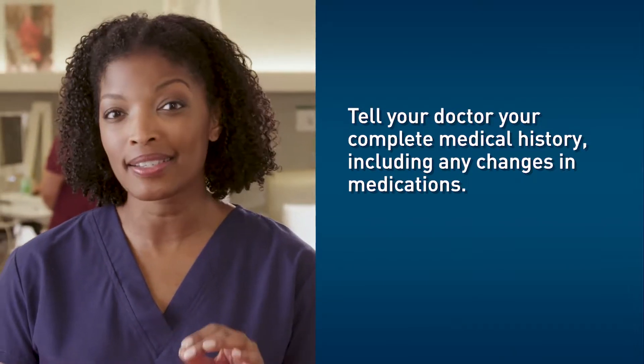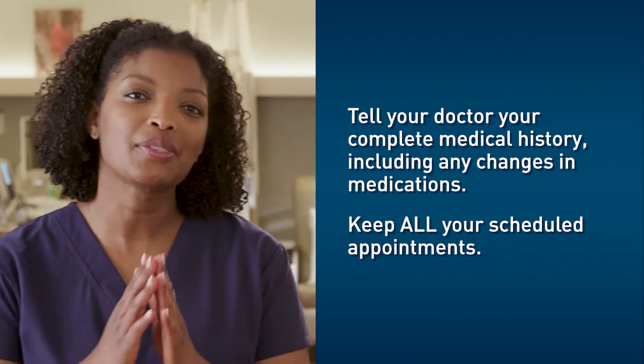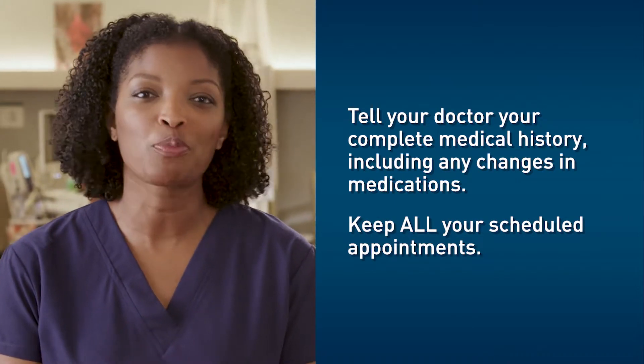Once you begin immunotherapy, taking regular and consistent doses is critical. Also, it's very important that you keep all your scheduled appointments.